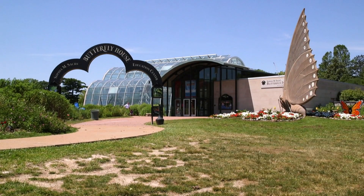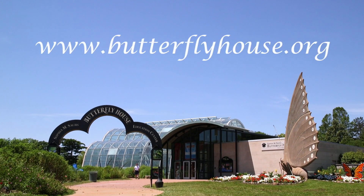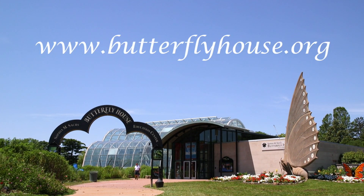So the next time you visit us at the Butterfly House, come see us at the entomology lab. For more information, visit our website, ButterflyHouse.org.